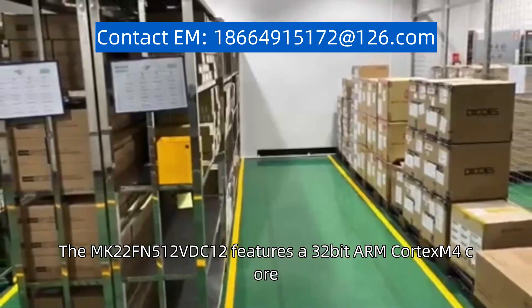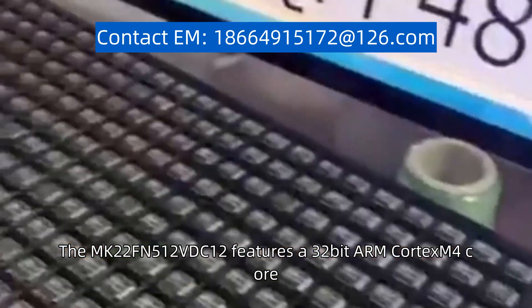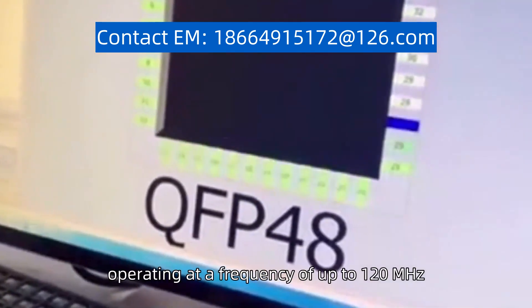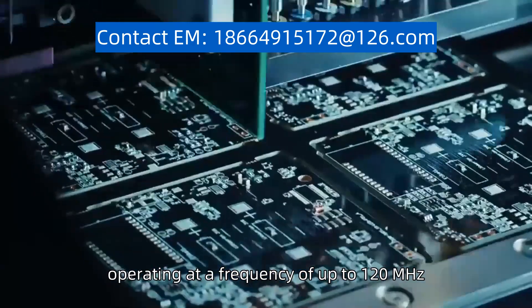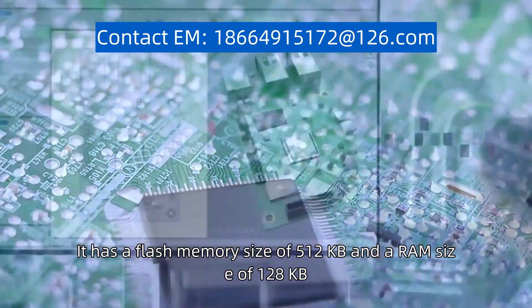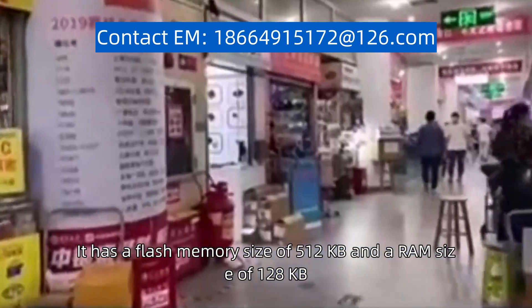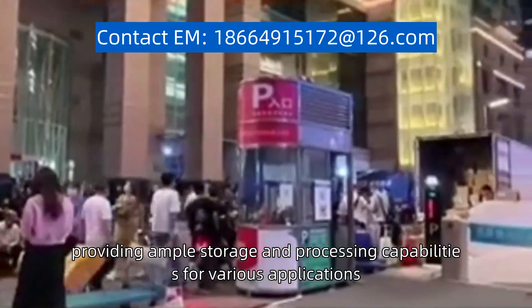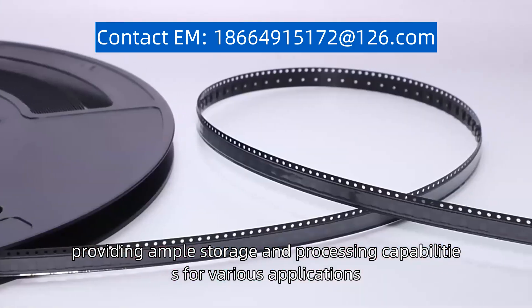The MK22FN512VDC12 features a 32-bit ARM Cortex-M4 core, operating at a frequency of up to 120 MHz. It has a flash memory size of 512 KB and a RAM size of 128 KB, providing ample storage and processing capabilities for various applications.